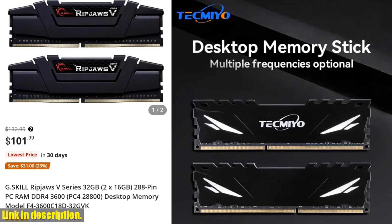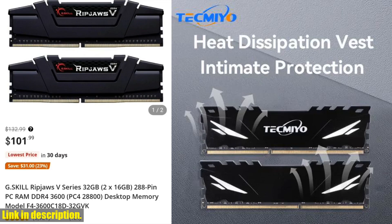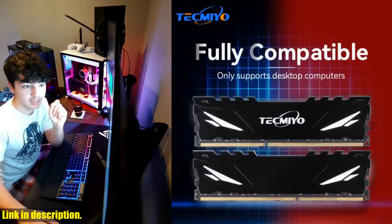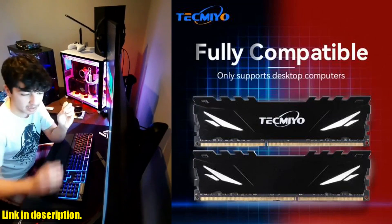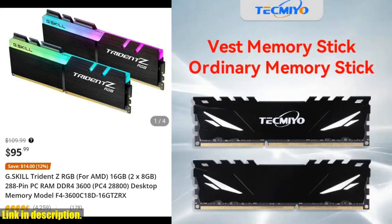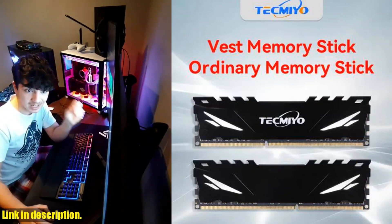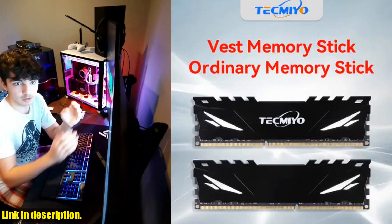First up, we have the Tecmeo 2X16GB DDR4 3600 PC4-28800U UDIMM desktop gaming memory RAM with heatsink for motherboard. With a memory frequency of 3600MHz, these modules provide lightning-fast data transfer for all your gaming needs. They come with a lifetime warranty, ensuring their quality and performance.